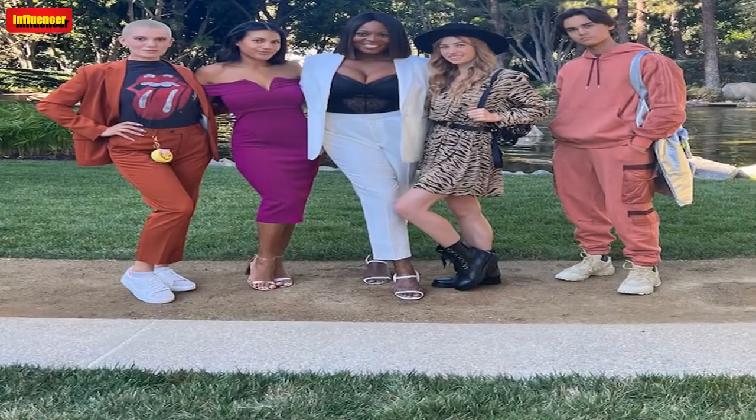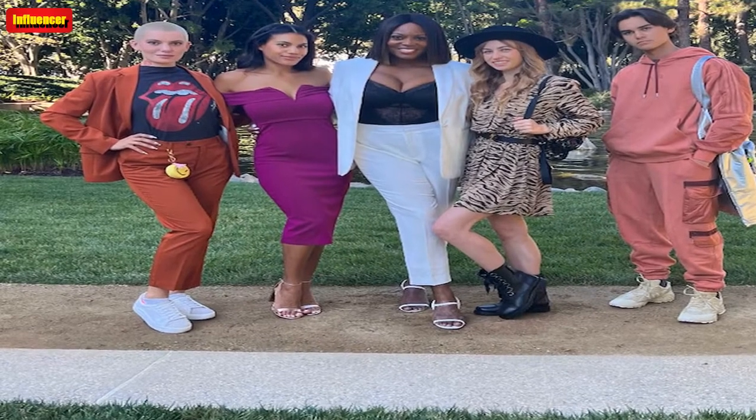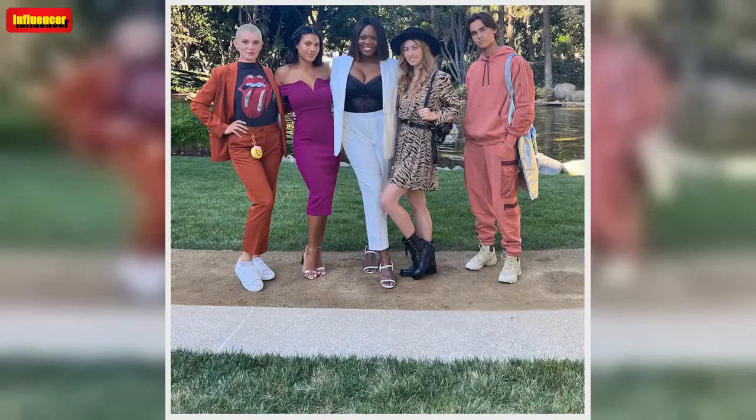It also comes in black and white. The Lulus Briarwood Blush Pink Lace Ruffled Midi Dress is $39. How darling is this dress? It's ideal for a sorority rush, but if you are not in college, wear this to a brunch or another nice event.